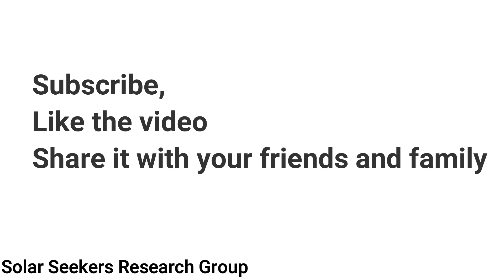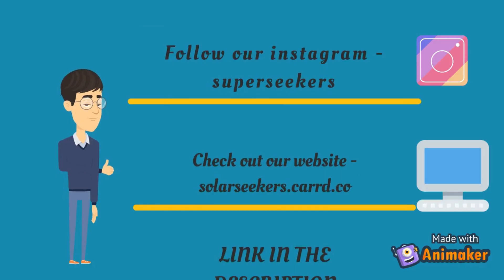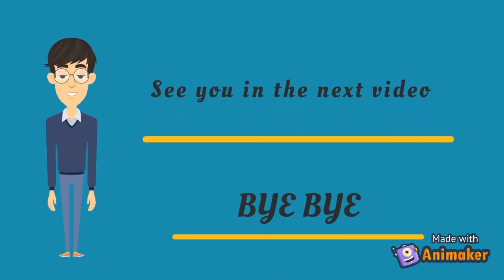Thank you for watching this video. If you liked today's video, hit the like button, subscribe to our channel, and don't forget to turn on post notifications. Follow us on Instagram, check out our website — links are in the description below. If you liked it, share this video with your friends and family, and comment your suggestions for the next video. See you in the next one, bye bye!